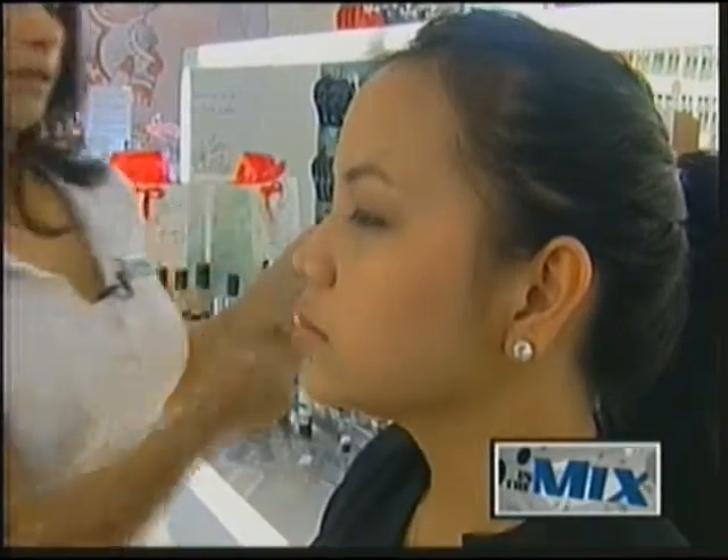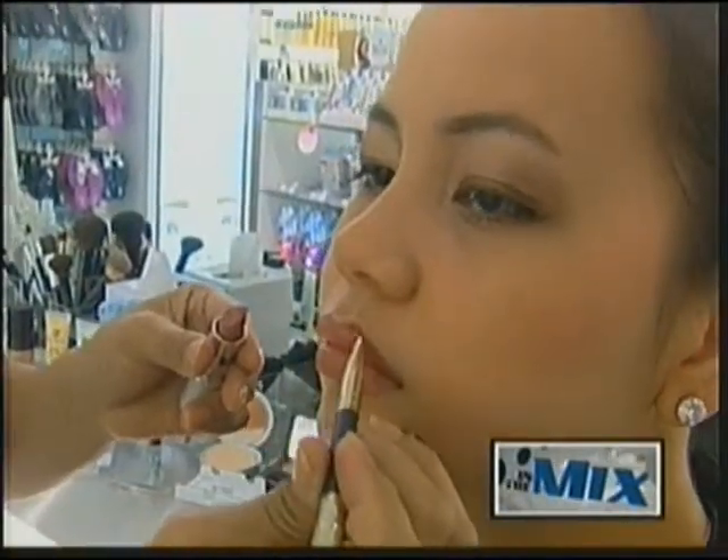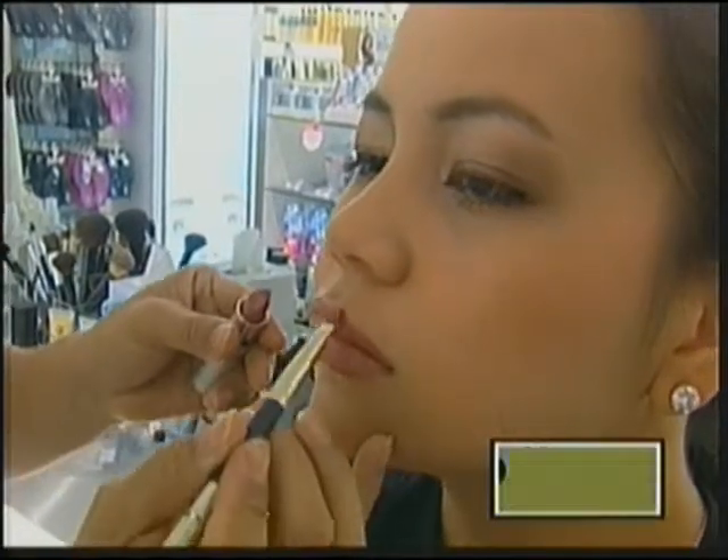Ladies, do you have a Christmas party coming up and want a classy yet sophisticated look? Well, check out these great makeup tips from our friends at the Beauty Bar.